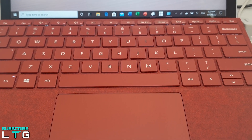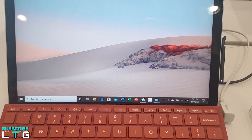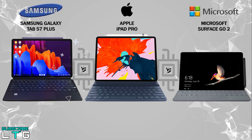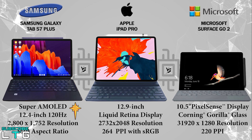For the Surface Go 2, it comes with a 10.5-inch touchscreen PixelSense Display with 10-point multi-touch and Corning Gorilla Glass 3. It has a resolution of 1920x1280 at 220 pixels per inch, an aspect ratio of 3:2, and a contrast ratio of 1500:1.